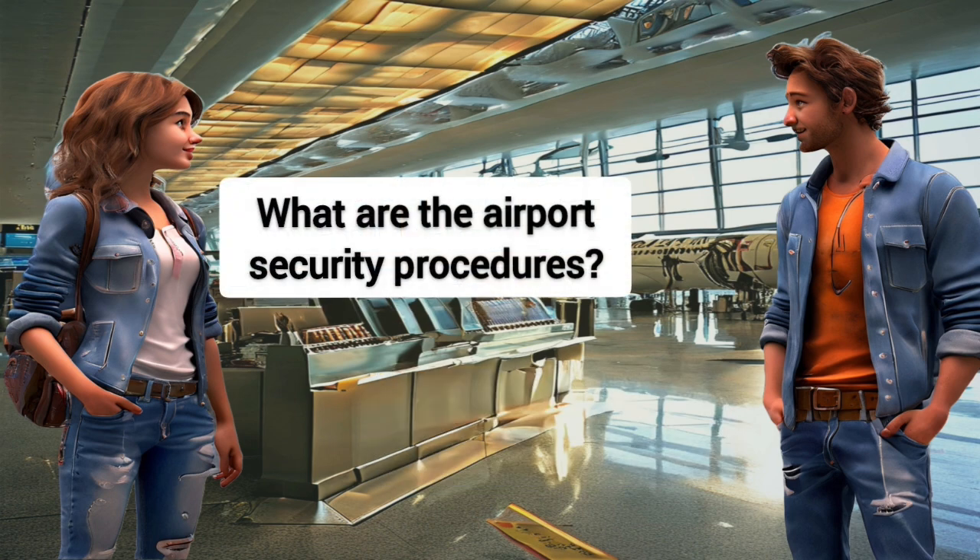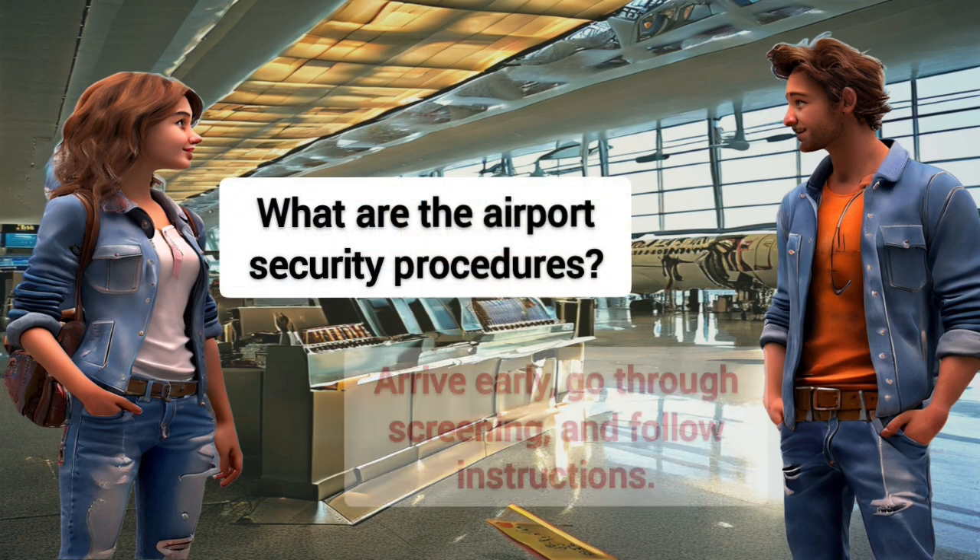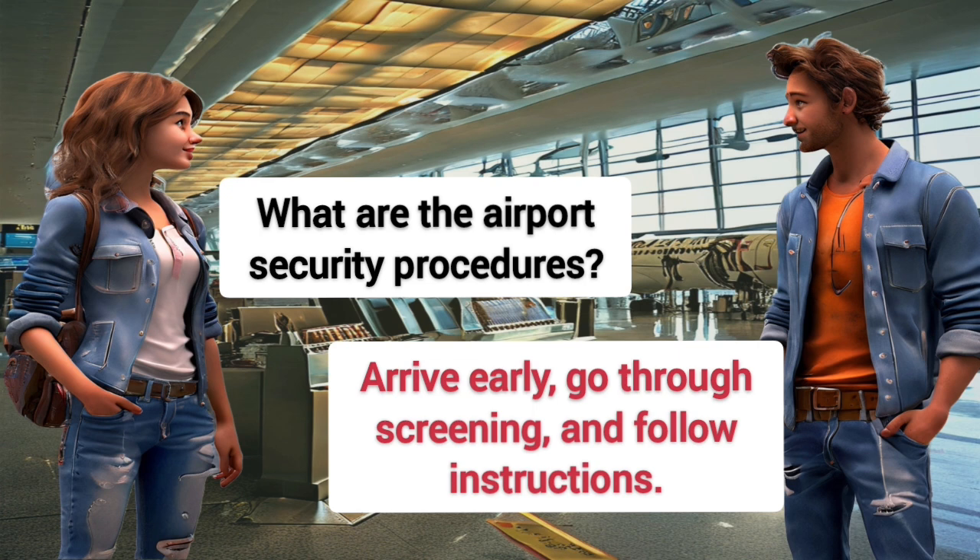What are the airport security procedures? Arrive early, go through screening, and follow instructions.